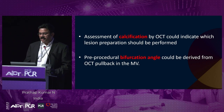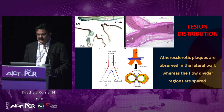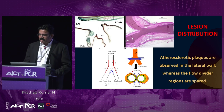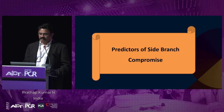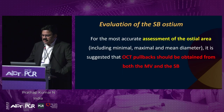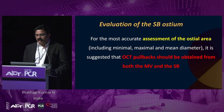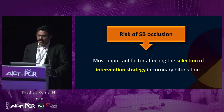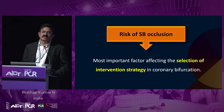The role of OCT in bifurcation PCI: number one is lesion assessment; number two is stenting strategy; number three is measurement of stent size — you can assess the length and position of the stent in bifurcation; and guidance of rewiring and post-procedural assessment. Pre-procedural lesion assessment: the assessment of calcium by OCT could indicate which lesion preparation should be performed — that is definitely an advantage over IVUS. The pre-procedural bifurcation angle could be derived from the OCT pullback from the main vessel. Atherosclerotic plaques are observed in the lateral wall whereas the flow divider regions are spared. The most important factor affecting selection of intervention strategy in bifurcation lesions is the risk of side branch occlusion.